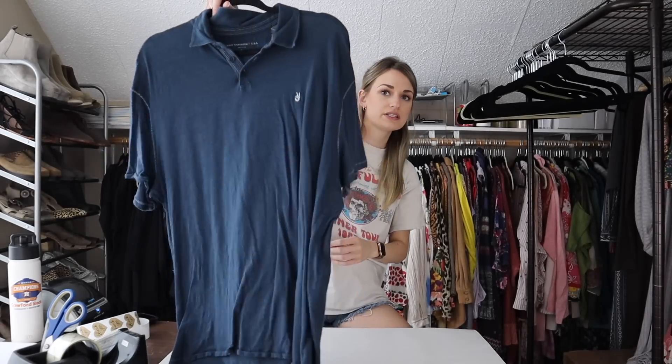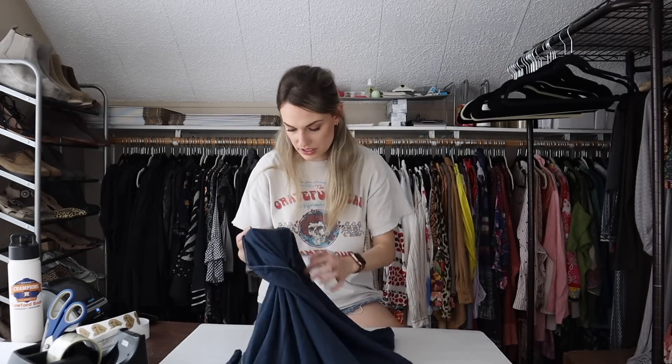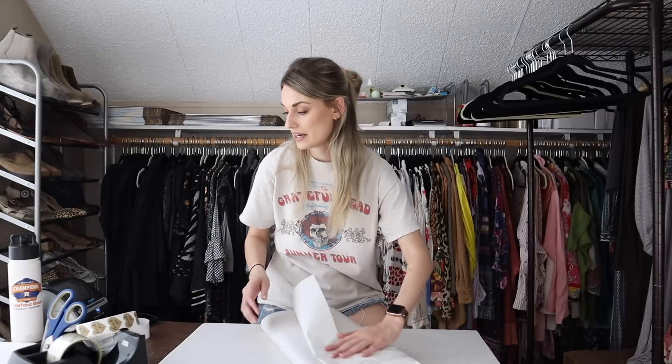Lastly, one sale from my men's closet — a John Varvatos polo, very soft slub cotton with a little embroidered peace sign where the logo would go. John Varvatos is a brand to look out for in menswear. I listed this at $30, was offered $20 and took it. My profit was around $15. I really need to step it up in my men's closet — I have so many drafted items that are great pieces and I need to get them listed.